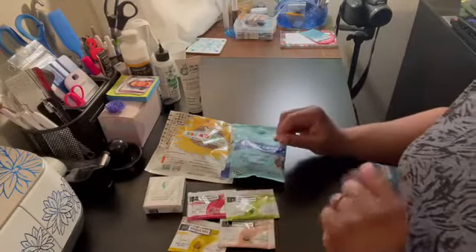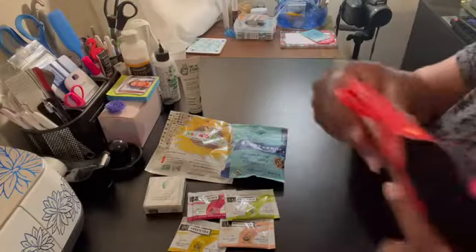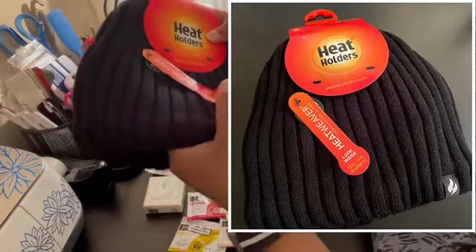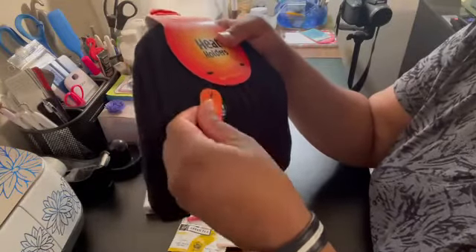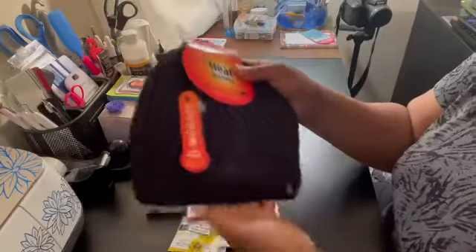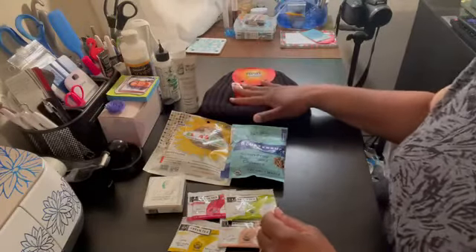Next is a Heat Holders sculpt cap — a Heat Holders thermal hat, just in time because winter is here. It has already started snowing here where I live; it's not sticking but it's starting and it's cold, so this would be very useful.